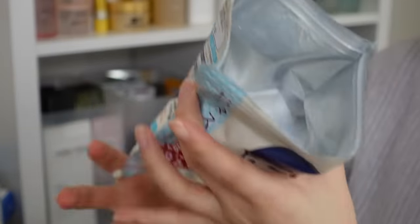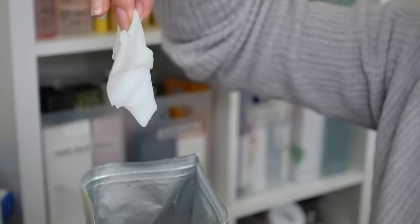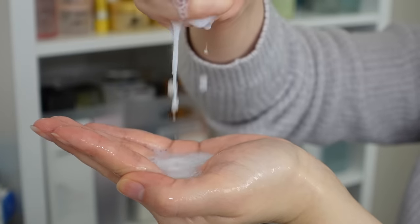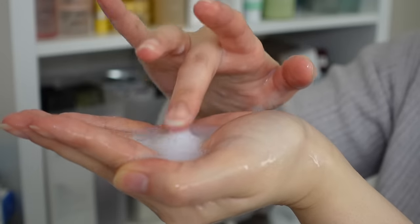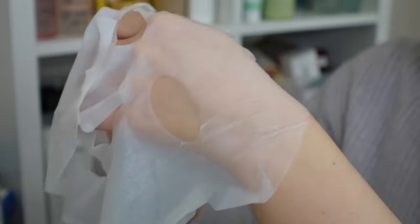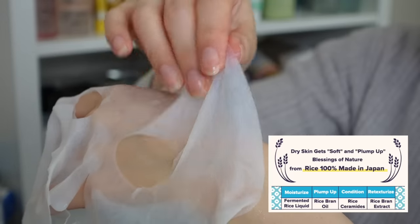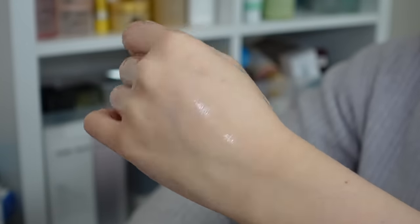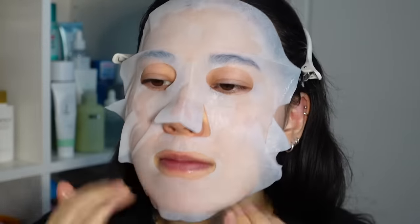It doesn't contain any ingredients that are oil-reducing or pore-tightening, but instead it uses its rice serum to deeply hydrate, nourish, smooth skin texture and brighten skin tone. Rice is one of my favourite skincare ingredients often found in Asian skincare. The rice serum soaked into these sheet masks contains fermented rice extract, rice bran oil, rice ceramides and rice bran extract. It allows for deep hydration, which in turn plumps up the skin from the inside and smooths out the skin surface — the same as how pores can appear more noticeable when your skin is sagging, and as soon as you pull it up the pores seem to diminish.